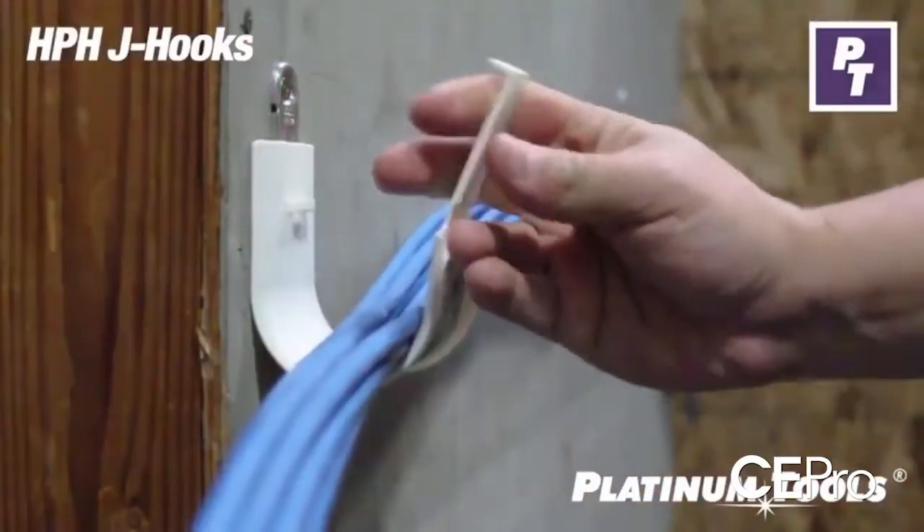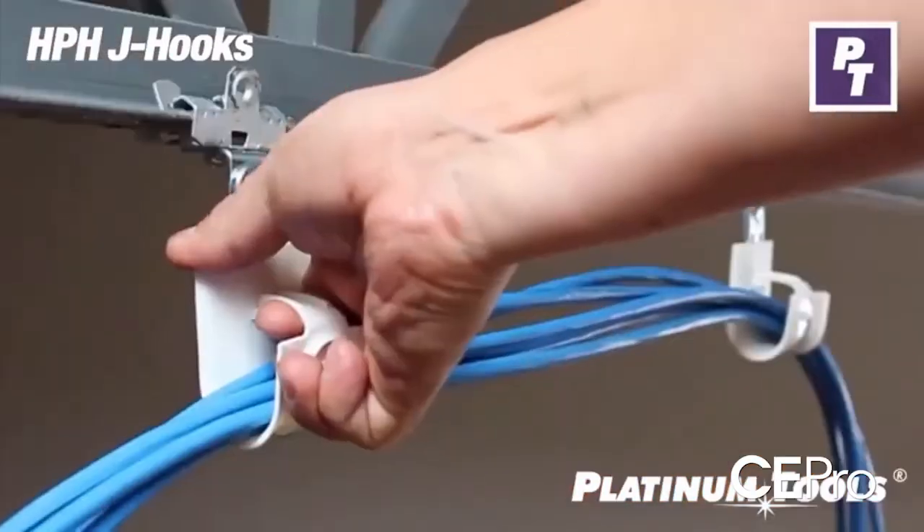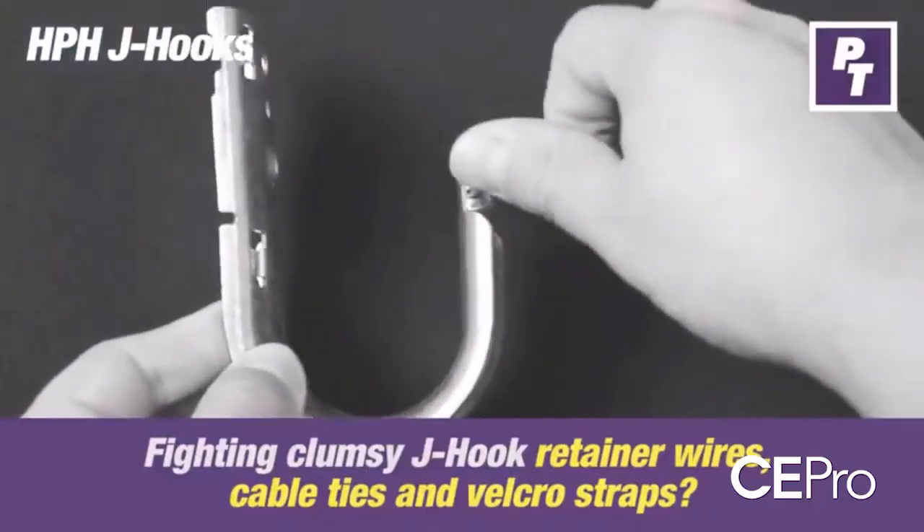That has a lot of favorable results — pretty much foolproof. But then after you put in networks, you have to manage the cable bundles. We have some unique products there that we're showing called HPH hooks, and they are designed to manage large cable bundles and secure them properly in the building.